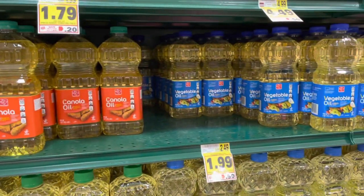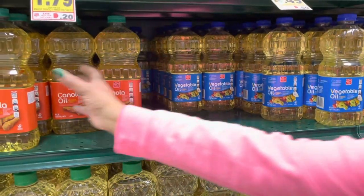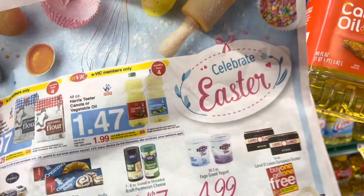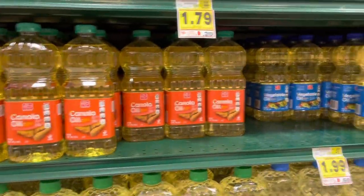We are back with another deal — this canola oil and vegetable oil, the Harris Teeter brand 48 oz, are $1.47 this week on VIC. It's a limit of four weekly, so you can pick up four. We always get this deal — it's a great one.